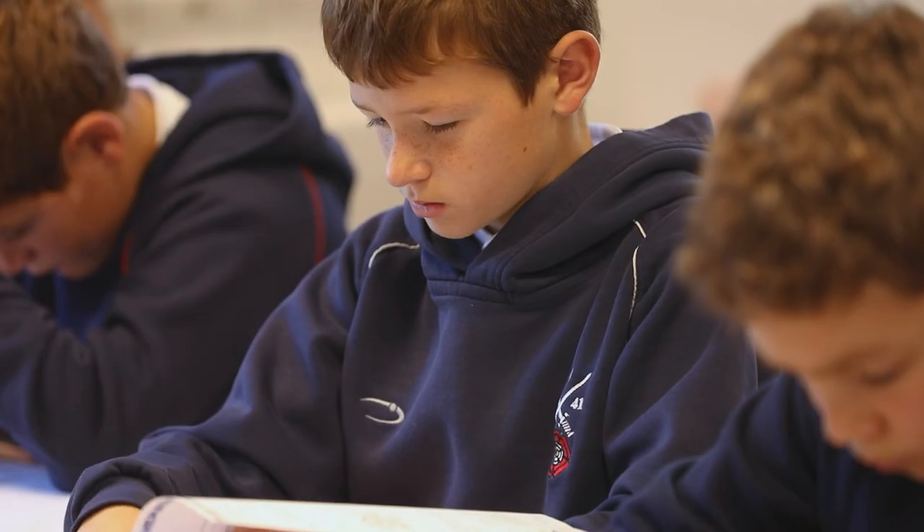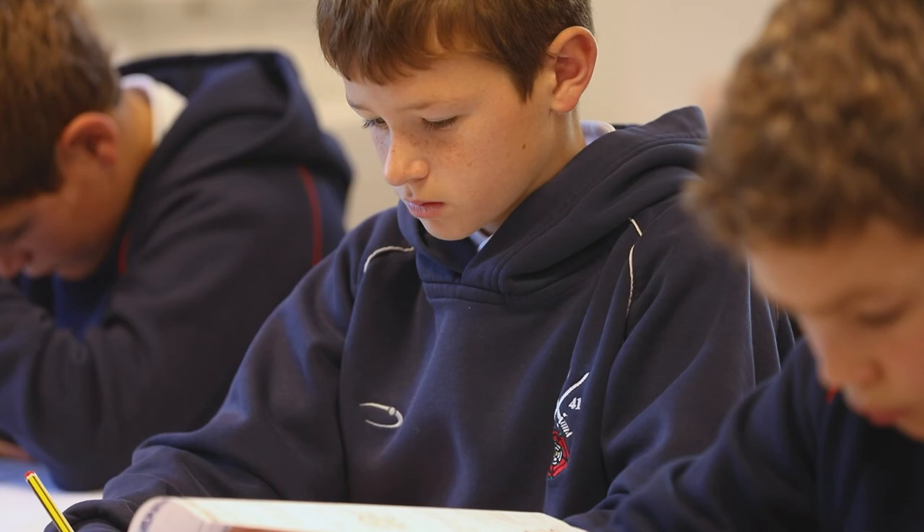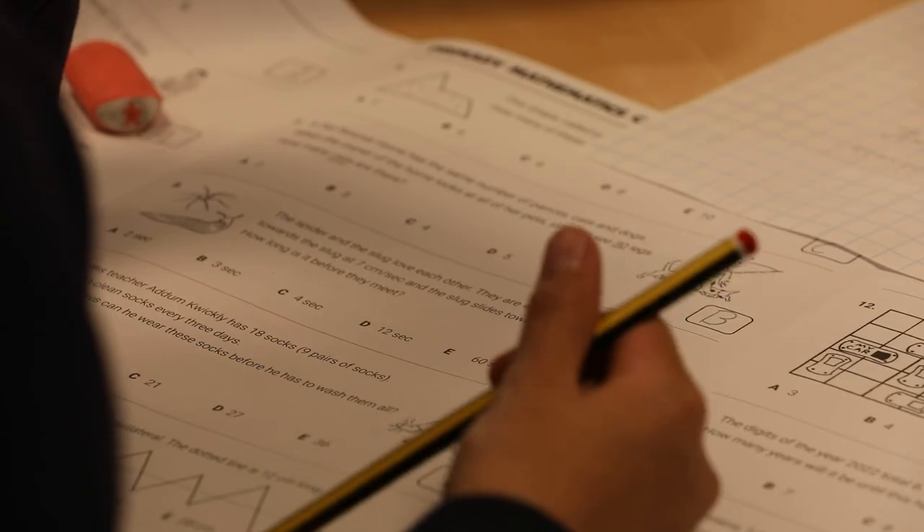This type of competition helps them prepare for senior school. It's really good fun for the children. It also allows them to stretch themselves and to think logically and mathematically beyond the box. They're challenged more and more academically the further up the school they go.